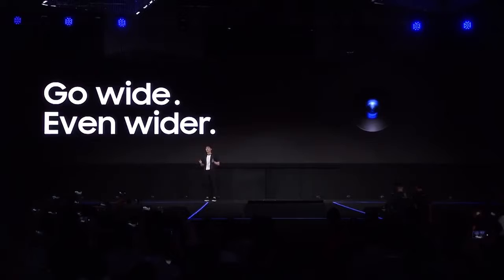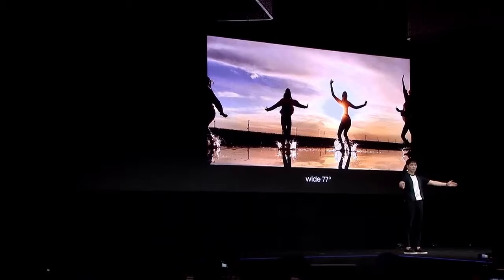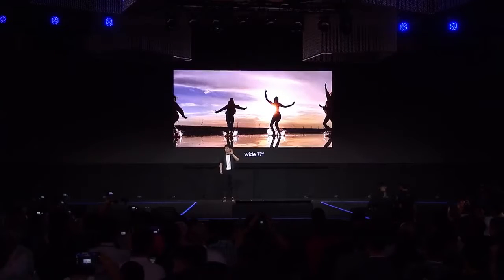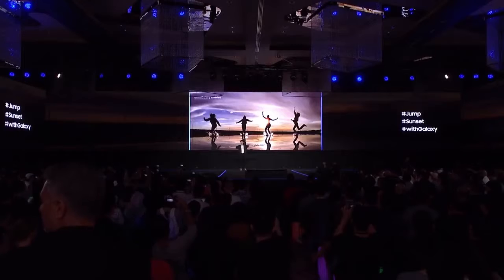The ultra-wide pictures you can take look so good because they have a human dimension. This camera has a 120-degree ultra-wide angle. With a normal smartphone camera at a 77-degree view, it's sometimes difficult to capture the full picture. But tap the ultra-wide mode icon on the A9, and you can capture the moment exactly as you see it — all part of your full story.